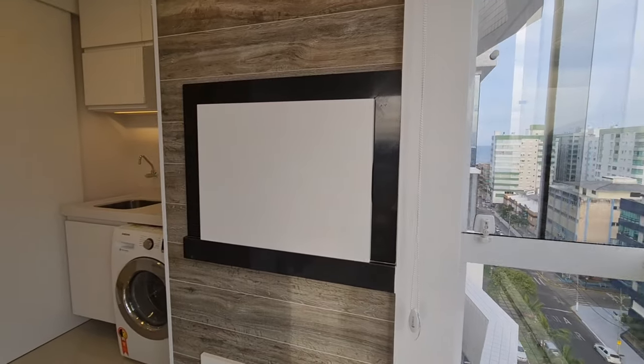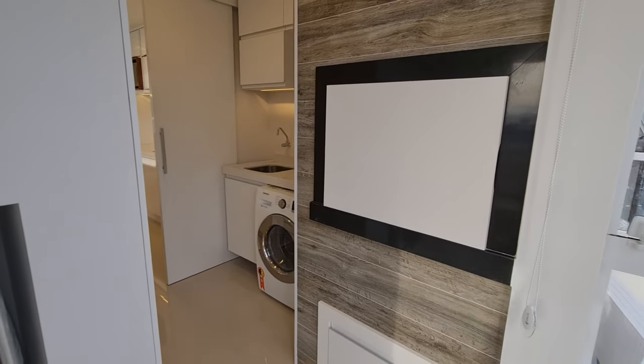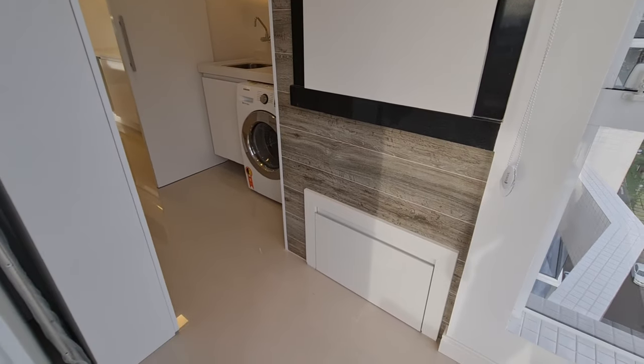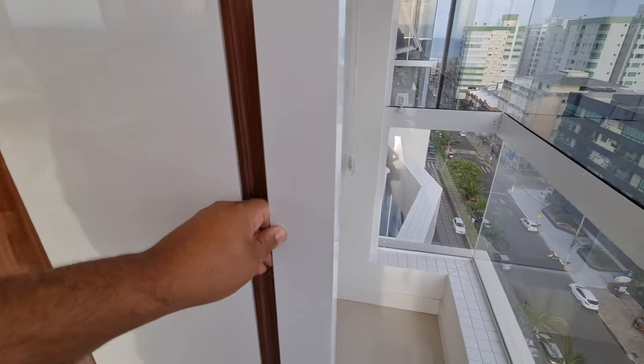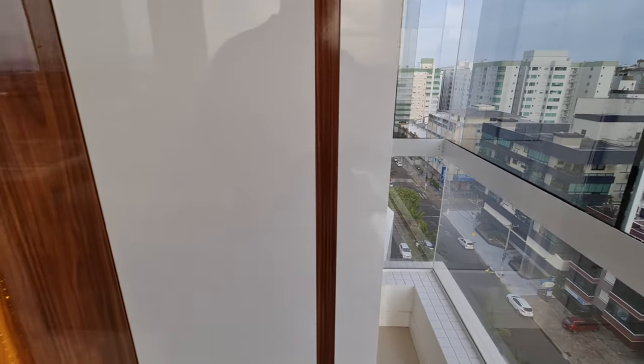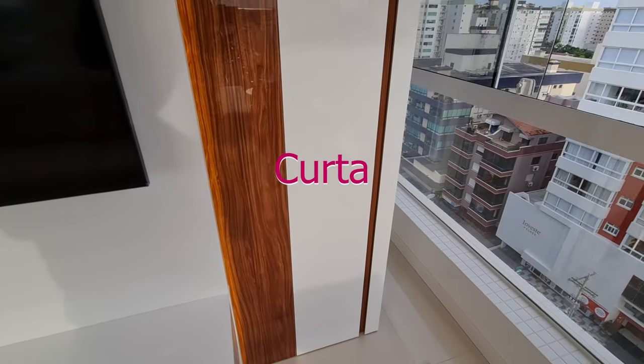Você já achou o corretor, já achou o imóvel. O que você tá esperando? Vem morar no Rio Grande do Sul. Aqui é a nossa churrasqueira. Olha só que interessante. Tem uma porta aqui que vai até aqui, pra dar uma escondida. Ali na churrasqueira.